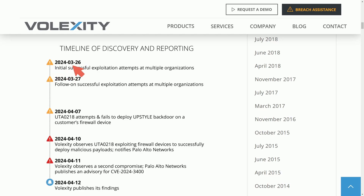Here's the timeline. On March 26, 2024, initial successful exploitation attempts occurred at multiple organizations. On March 27, a day later, follow-on successful exploitation attempts continued at multiple organizations. UTA0218 — the label Volexity assigned to the attacker — attempted and failed to deploy the Upstyle backdoor on a customer's firewall device. Volexity then observed the same actor trying to exploit firewall devices, successfully deploying malicious payloads, and notified Palo Alto Networks. On April 11, Volexity observed a second compromise. Palo Alto Networks published an advisory for the CVE, and a day later Volexity published its findings.